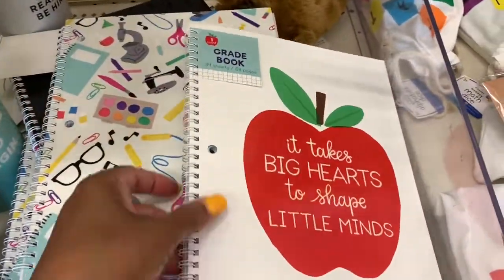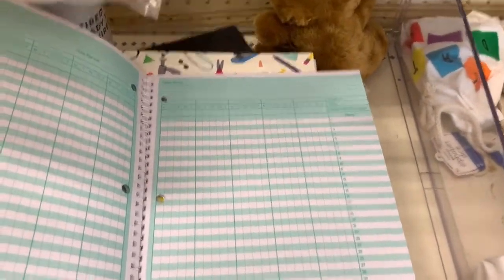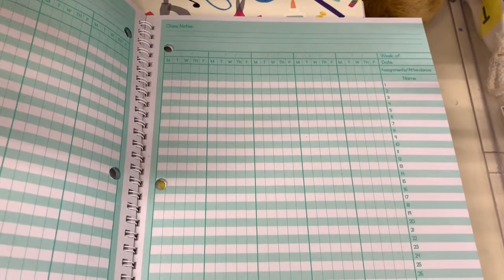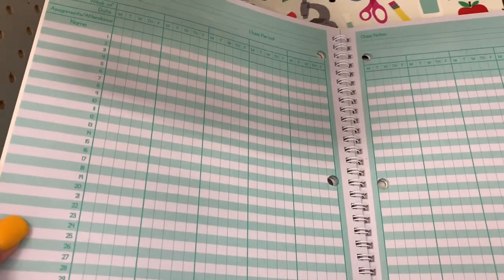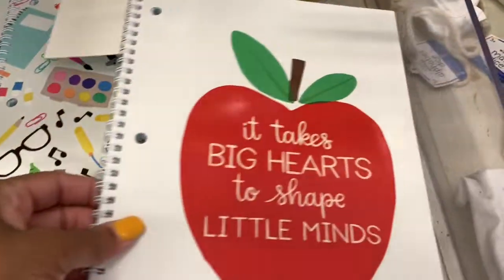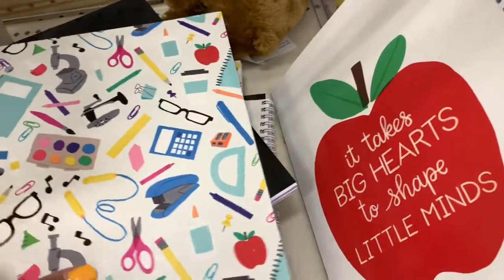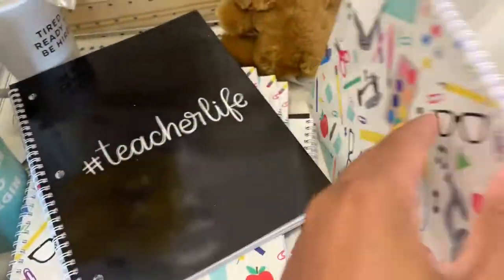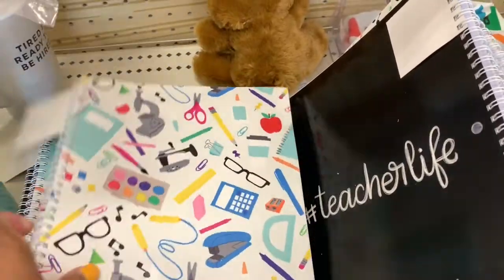I see that they have teacher grade books here. They have 34 sheets with 68 pages and you can write down your grades for different classes — Monday through Friday, days of the week, the class, the subject. They also have ones called Teacher's Life — these are all grade books.